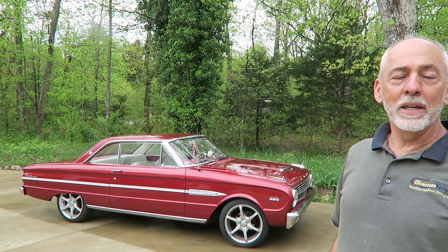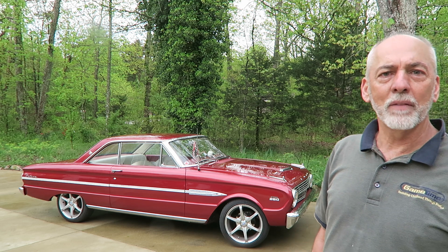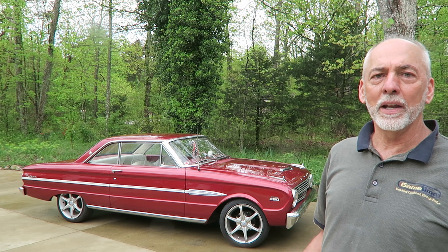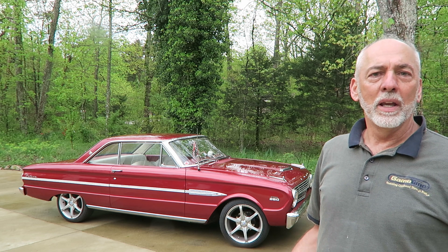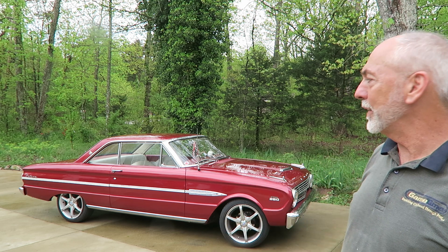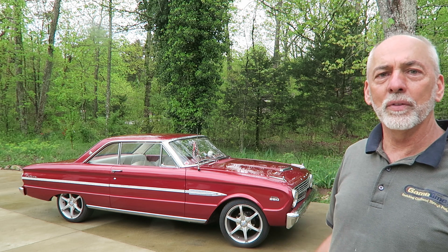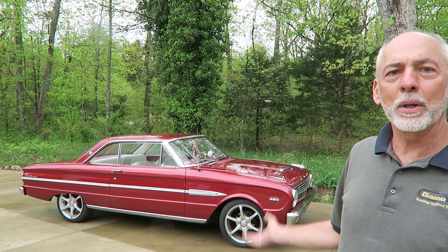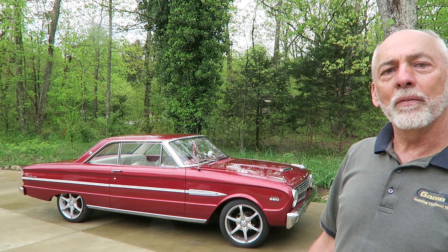This car was originally my grandfather's car. He had purchased a house in the mid-70s from an elderly lady, and he noticed the car there in the carport. He ended up talking her into throwing it in on the deal — which was an all-original 1963 Ford Falcon Futura, six-cylinder, two-speed automatic.